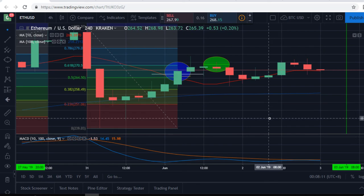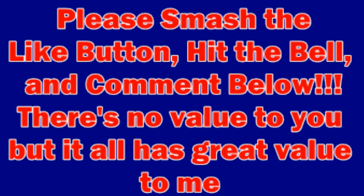That's it for this one. My name is Crypto Dog to the Rescue — please like, subscribe, hit the bell, comment below. It has no value to you but great value to me and the dogs I'll be rescuing when I get my crowdfunding going and open my rescue up north. You guys have a good day, keep up the grind.